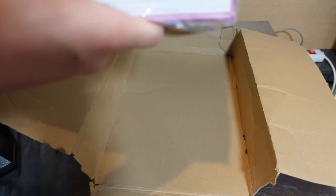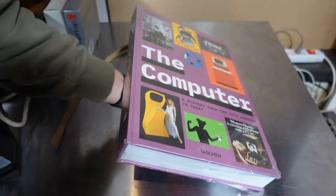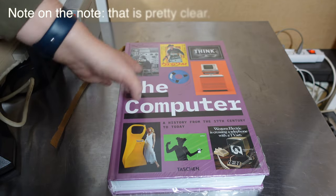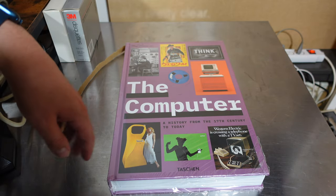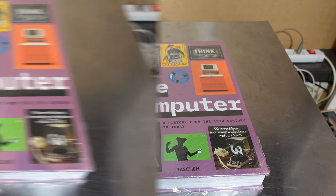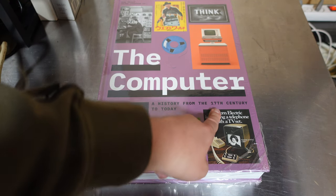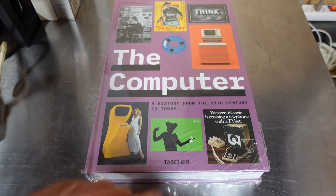I like how there's zero packing material to protect it during shipping. Even better is that the shipping company — who shall not be named — left it outside in the rain. So here it is: "The Computer: A History from the 17th Century to Today," by Taschen.